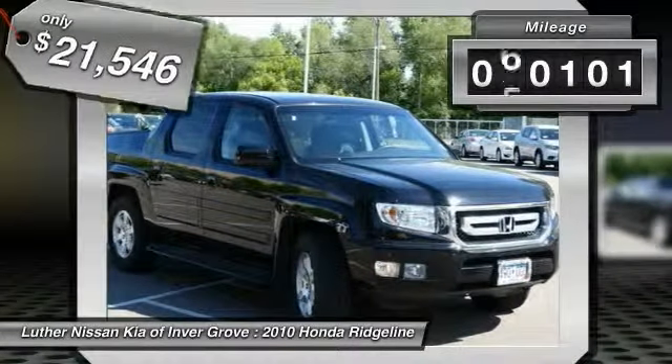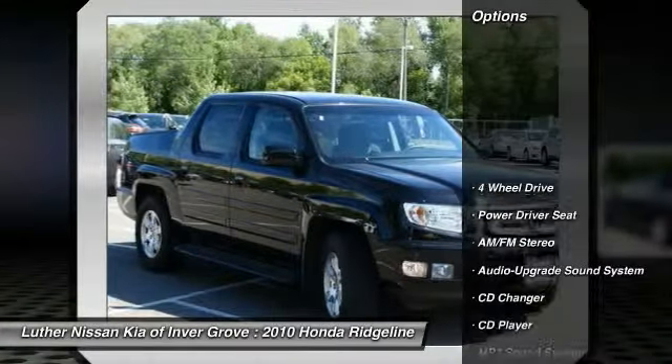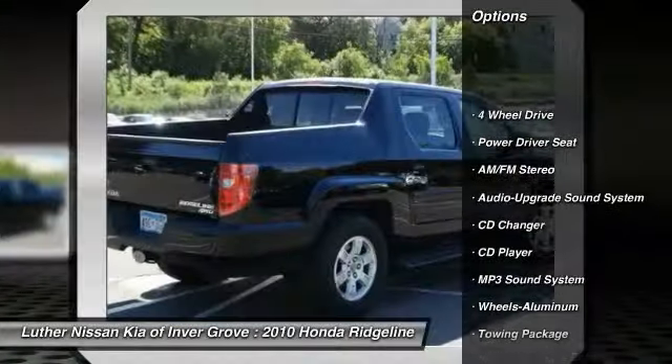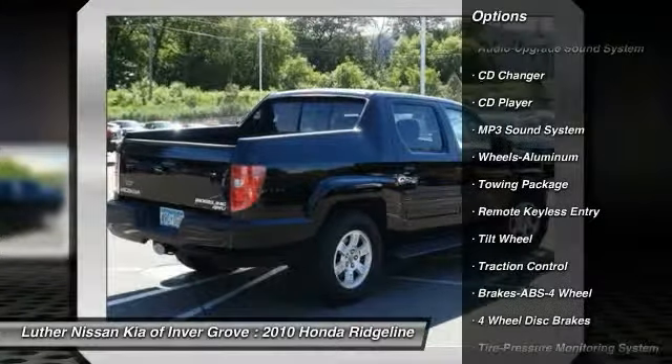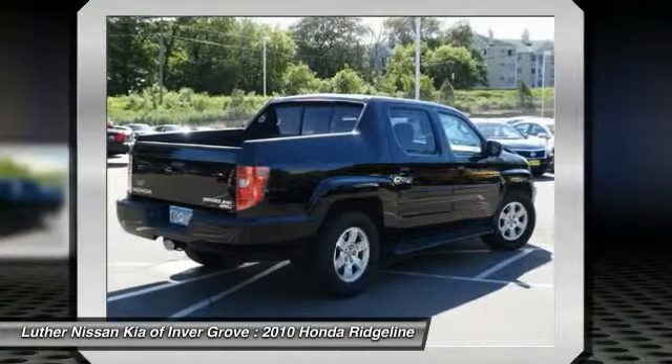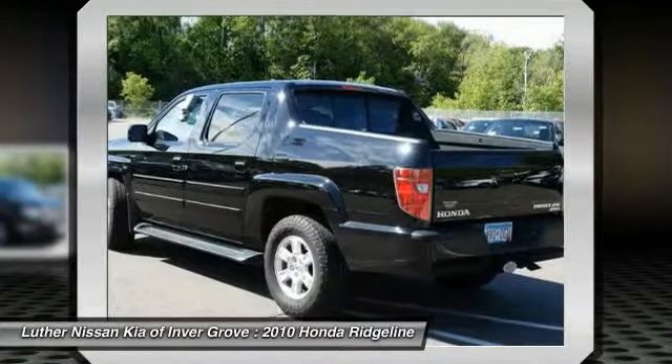This vehicle has less than 65,000 miles. Here are some of this vehicle's great options: CD Changer, Traction Control, Anti-Lock Braking System, 4WD, Air Conditioning, Front, Power Steering, Cruise Control, Floormats, Aluminum Wheels, Climate Control, Automatic.